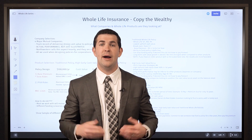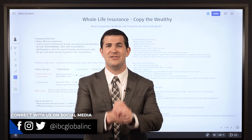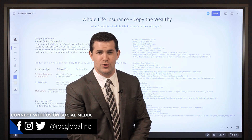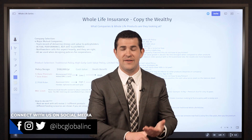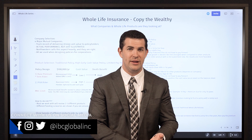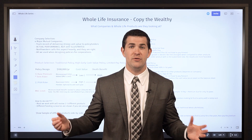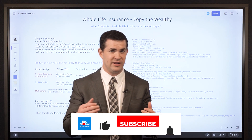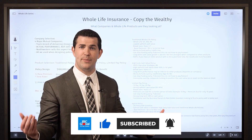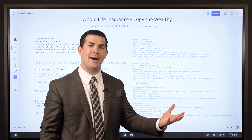In this video we are going to go through company selection and product selection when it comes to a whole life insurance policy set up for maximum cash value. When it comes to whole life insurance policies there are a lot of life insurance companies in the US and a lot of products to choose from. So how do you get the best possible option, or how do you prevent yourself from being in a situation where you take out a policy you're led to believe is the best possible option, only to find out later a better option existed?